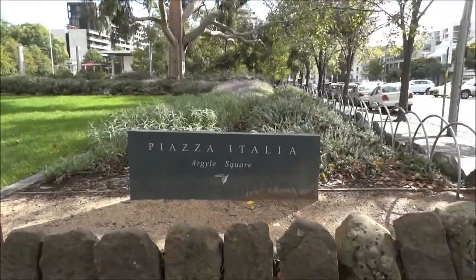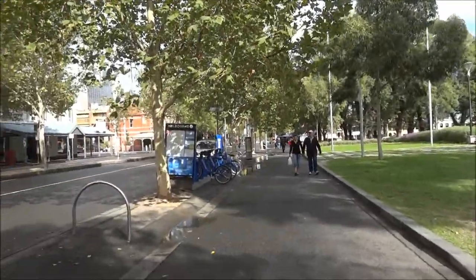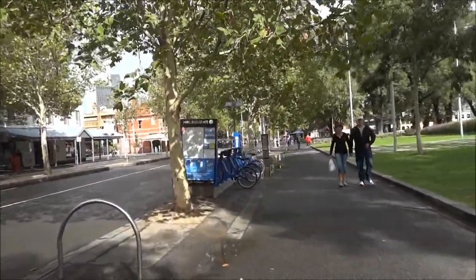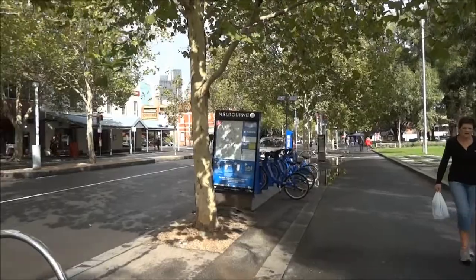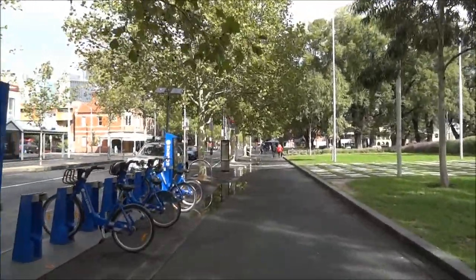This is called Piazza Italia, and in the evening this place is just full. The whole life is going on right here because everybody's enjoying themselves and having some dinners — really nice dinners.